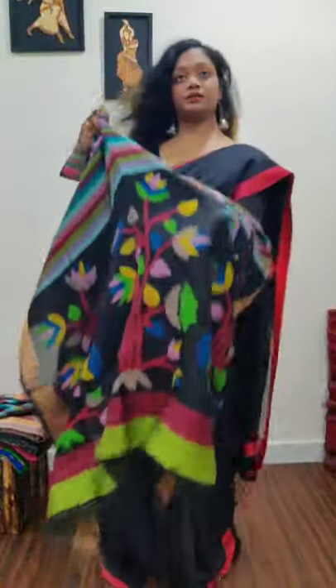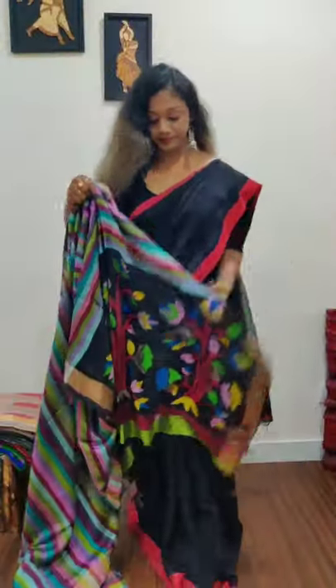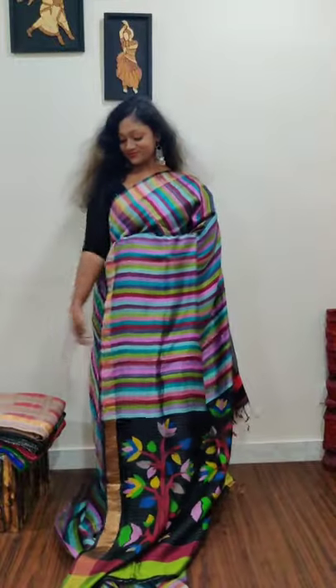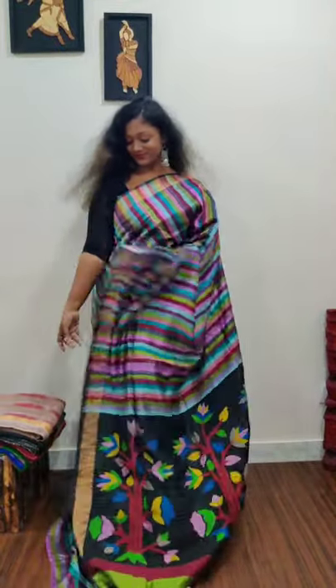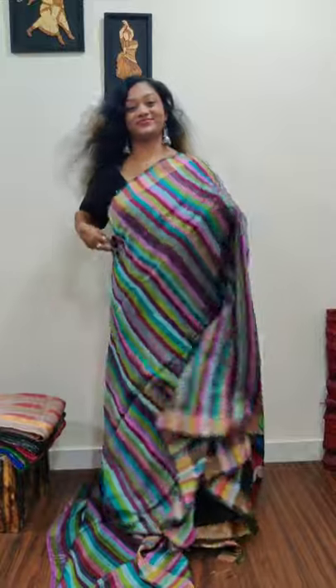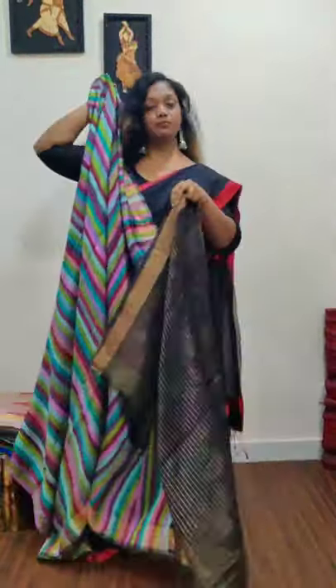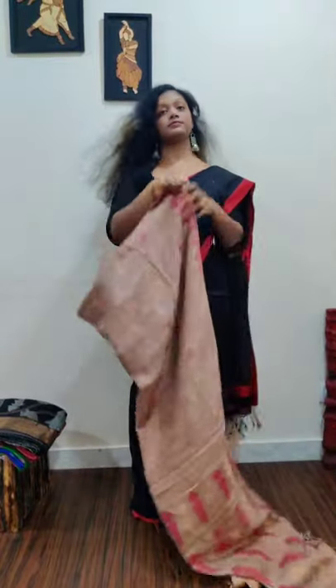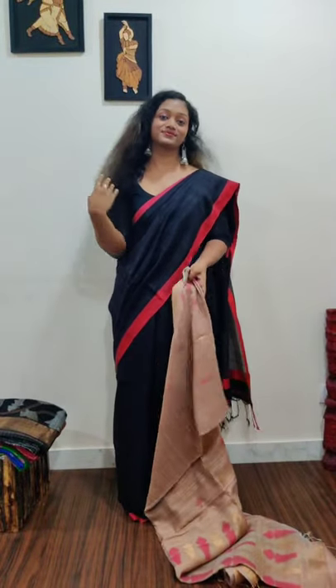The pallu uses the same colors that are woven throughout the saree body — the same jamdani thread colors are used on the beautiful pallu. This saree is priced at 6,500. The length is 6.5 meters and the width is 48 inches — quite wide, so for taller people it will give a very good look.